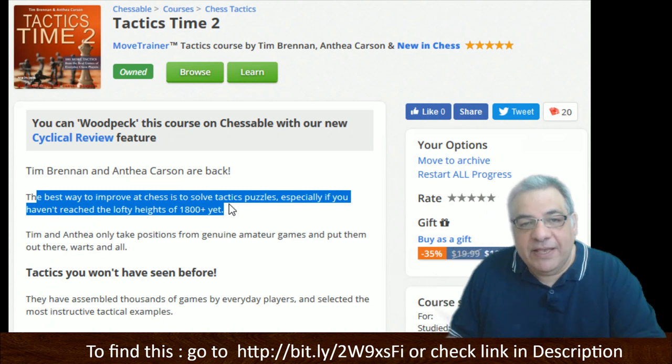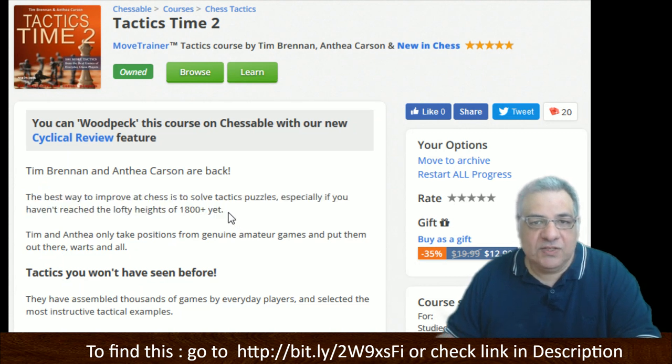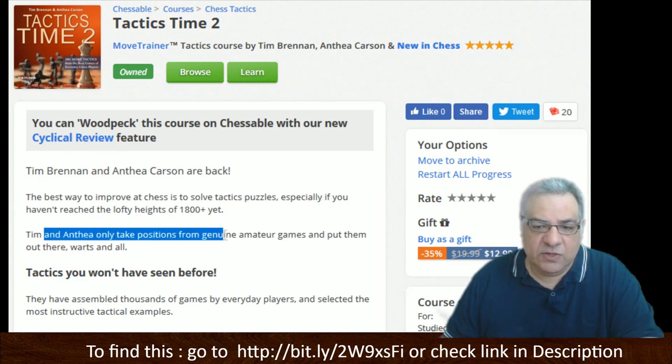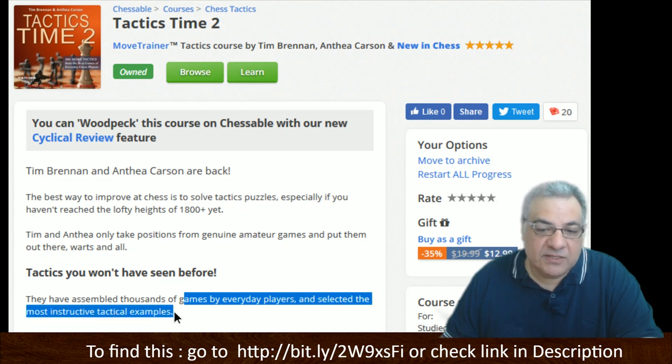I'm actually coaching a few people and I'm emphasizing tactics. There are certain skills and patterns you get — different types of mate, tactical liabilities — the intuition for tactical signals is also built up from solving tactical exercises, particularly for loose pieces, king safety issues, and that sort of thing. They assembled thousands of games by everyday players and selected the most instructive tactical examples.